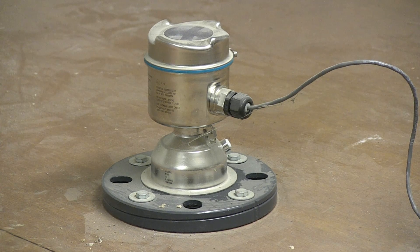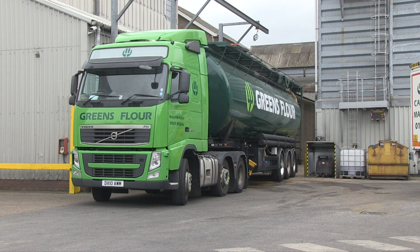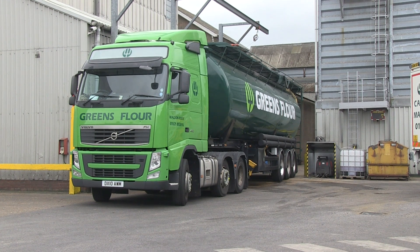The Citrans LR560 is the first long-range high-frequency radar transmitter specifically designed for dusty solids applications. For more information on the Citrans LR560 and other Siemens instrumentation for the food industry, please visit our website.